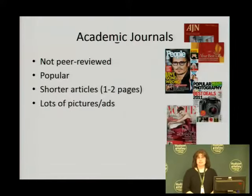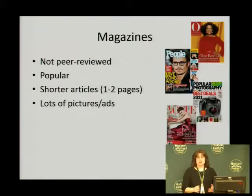So let's move on to magazines. We talked about the peer-reviewed process for academic journals, but magazines have no peer-reviewed process — so they are not peer-reviewed. These are more of your popular literature, popular magazines. The articles are normally shorter, one to two pages, and there are lots of pictures and ads.